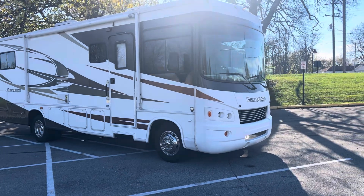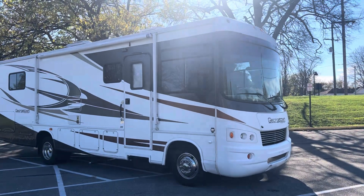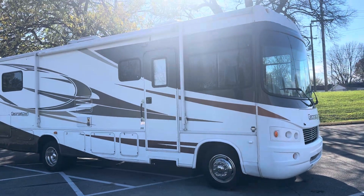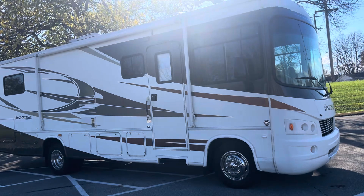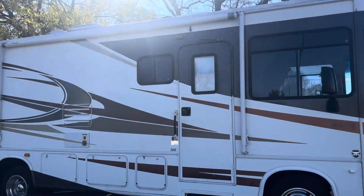Guys, got a good one here. Got an oldie but a goldie — it's in really great shape. It's a 2011 Georgetown 30-foot Class A gas motorhome. Nice little coach, guys. One slide, sleeps four. Pretty good shape too.